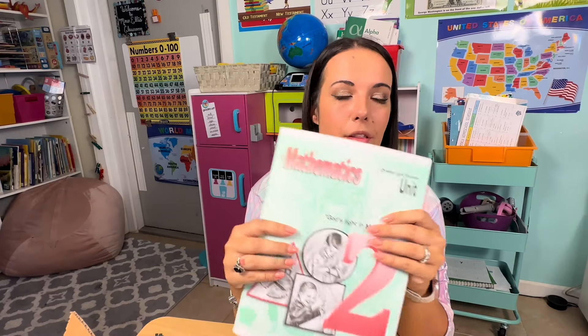This is definitely not a curriculum you can just give to your kid and have them go do in the other room, at least not at this level. At the first grade level, I am sitting with my daughter — she is getting a lot more independent with it, but it's not something you can just give to them until they get into the older levels. So just prepare yourself for that.